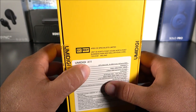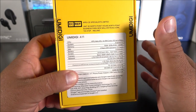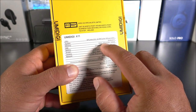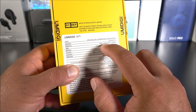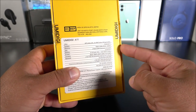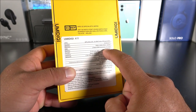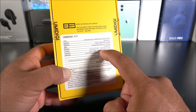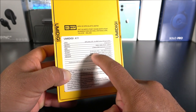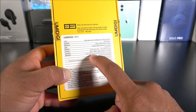This is the UMIDIGI A11. It comes with a Helio G25 processor — nothing very special — but it does have Android 11, which is rare for a budget phone since most come with Android 10. This model comes in two variants: 3GB RAM with 64GB storage, or 4GB RAM with 128GB storage. It supports dual SIM and a TF card up to one terabyte, has a massive 5150mAh battery, a 6.53-inch 720p LCD display at about 291 PPI, a triple rear camera setup (16MP main, 8MP ultrawide, 5MP macro), and an 8MP front-facing camera.